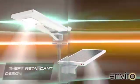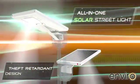The new all-in-one solar streetlight from Havels: energy-efficient, cost-efficient, environmentally friendly, with theft-retardant design.